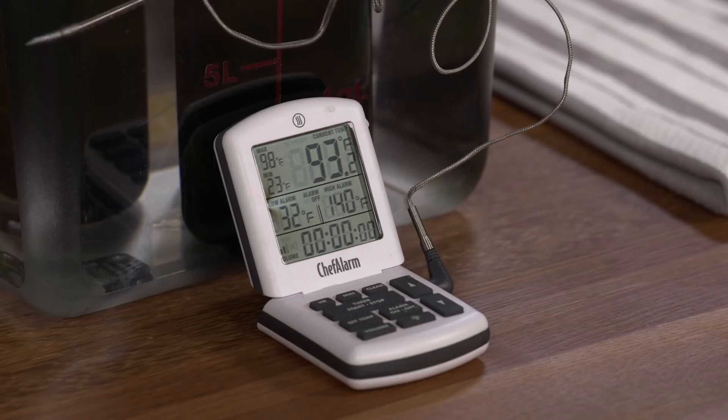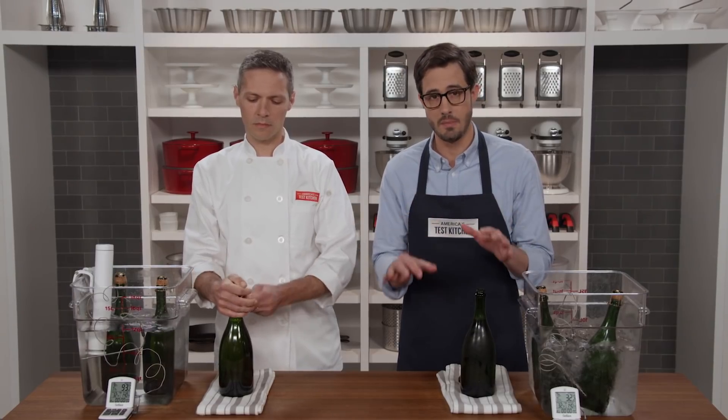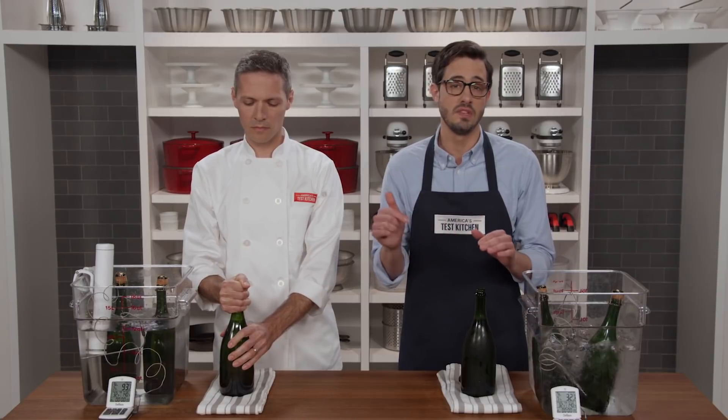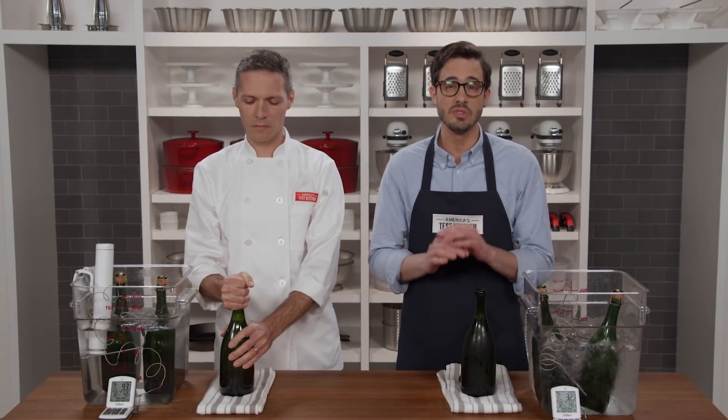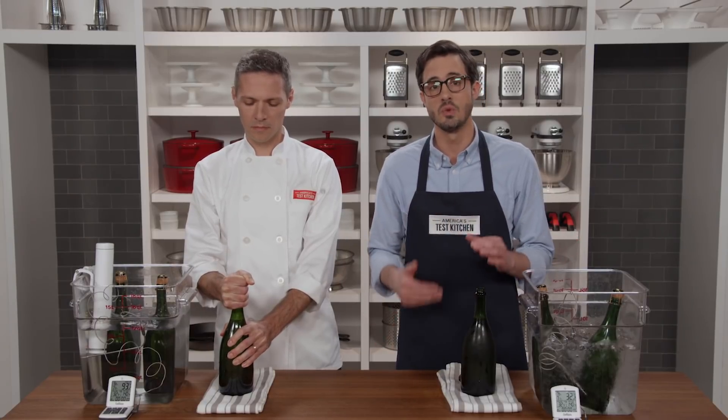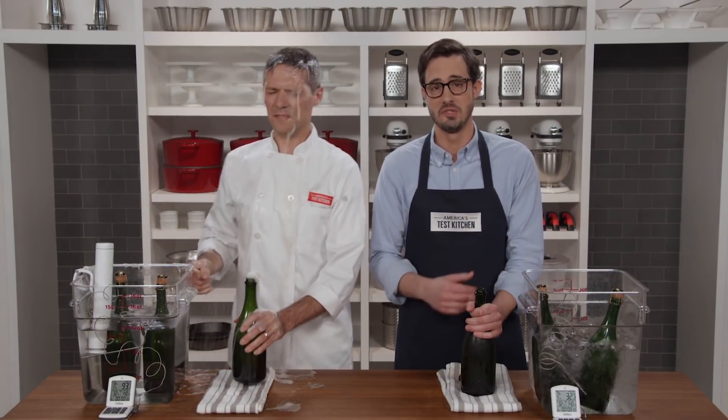Here's the thing: all of these champagne bottles contain the same amount of carbon dioxide, but temperature and pressure affect how much of that gas can be dissolved in the wine. Warm liquids can't hold on to nearly as much gas as cold ones. So when the bottles are opened and the pressure is released, the warmer ones contain a lot more undissolved gas, which expands instantaneously, propelling the champagne all over Joe.